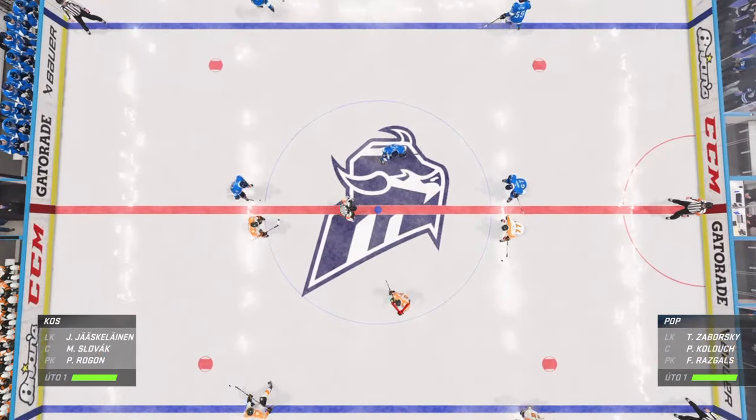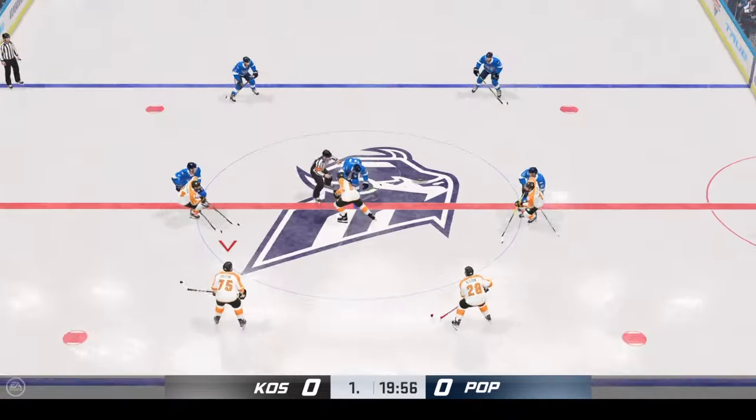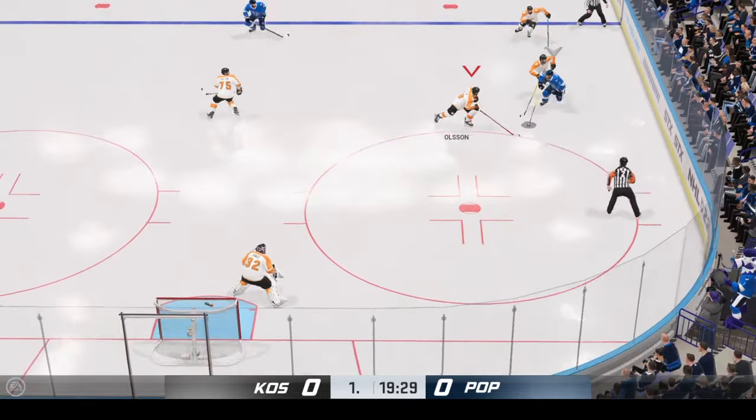Both teams lined up in the middle. We are ready to get things underway. There's been a healthy buzz for this one. Now it's time to see if it lives up to the hype.